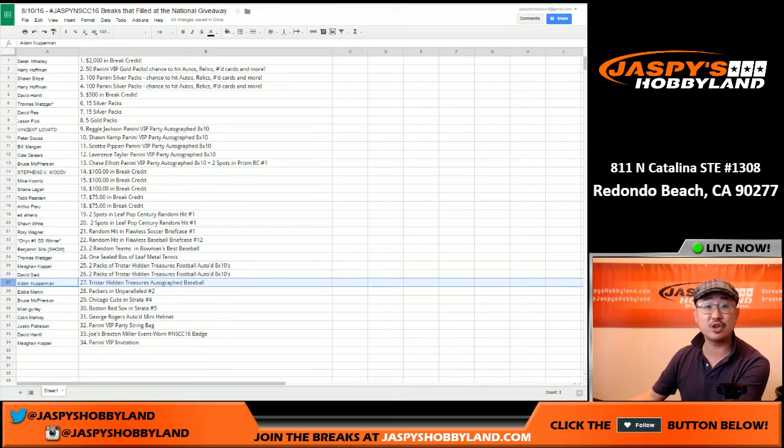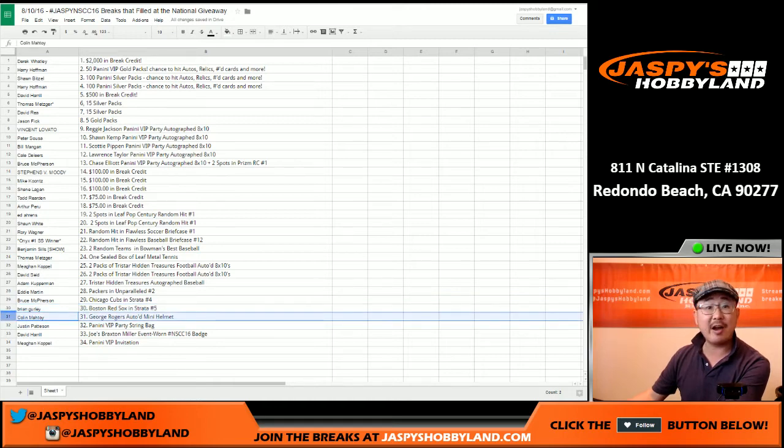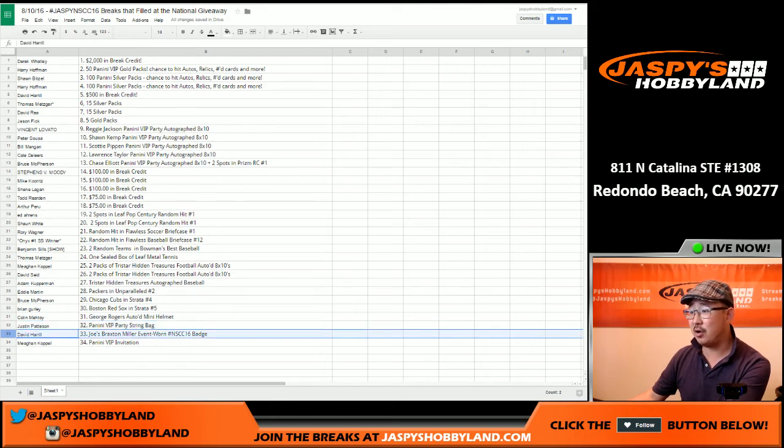Thomas Metzger: one sealed box of Leaf Metal Tennis. Megan: two packs of TriStar Hidden Treasures football autograph 8x10s. Same with David S. Hockey with a TriStar Hidden Treasures autograph baseball sealed. Eddie, you've got the Packers Unparalleled number two. Bruce with the Cubs in Strata number four. Brian Gurley with Boston Red Sox in Strata number five. The George Rogers autograph mini helmet goes to Colin. Justin Patterson wins the Panini VIP party string bag — that was my string bag. David H., BigBoys007, gets my Braxton Miller event-worn National badge.